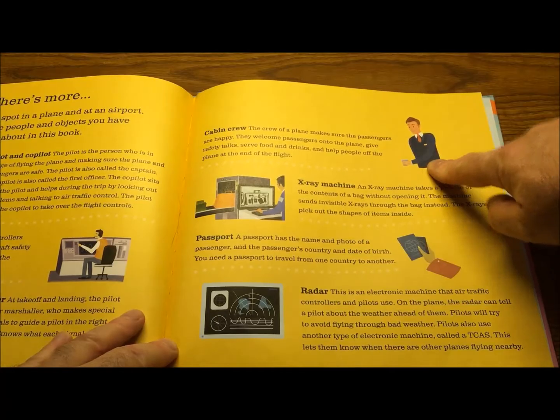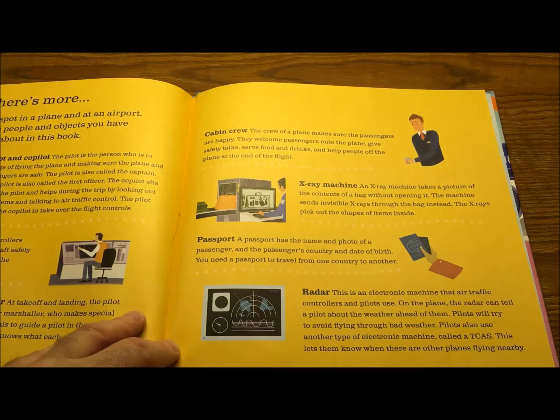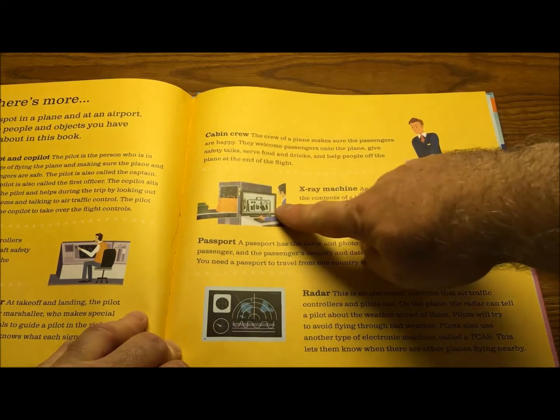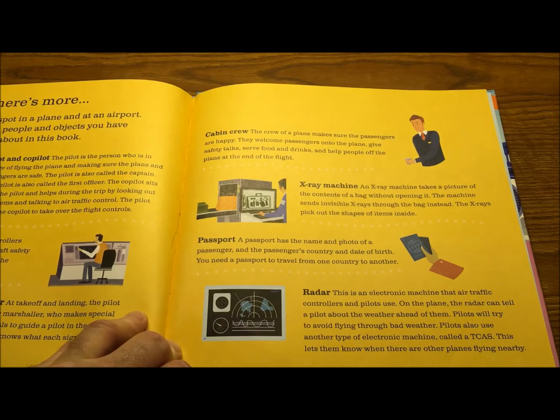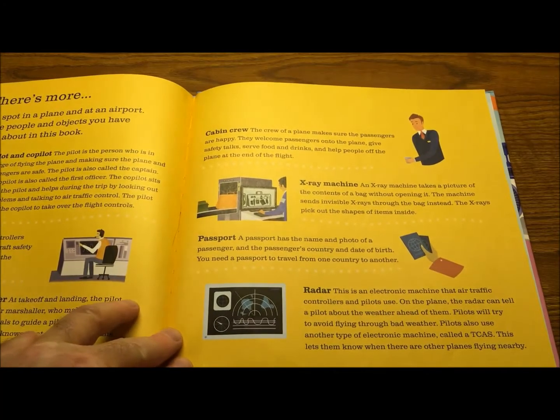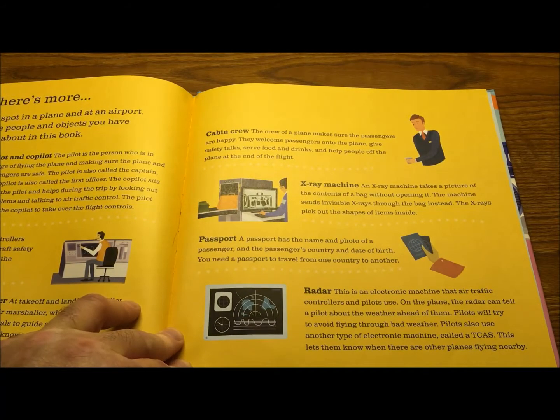Cabin crew: the crew of a plane makes sure the passengers are happy. They welcome passengers onto the plane, give safety talks, serve food and drinks, and help people off the plane at the end of the flight. An x-ray machine takes a picture of the contents of a bag without opening it — the machine sends invisible x-rays through the bag and picks out the shapes of the items inside, kind of like you do with the doctors. A passport has the name and photo of the passenger, their country, and date of birth. You need a passport to travel from one country to another.